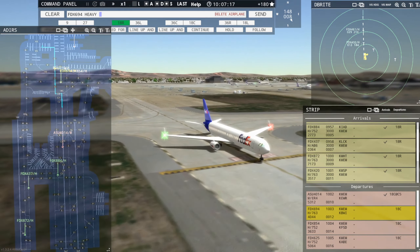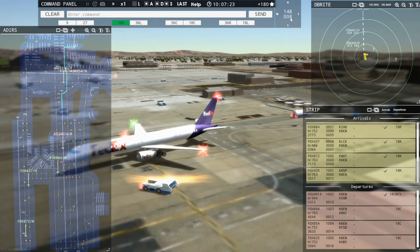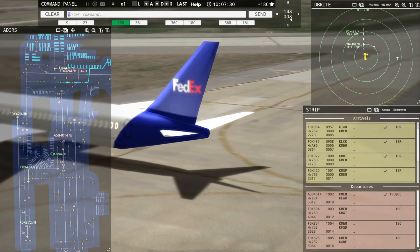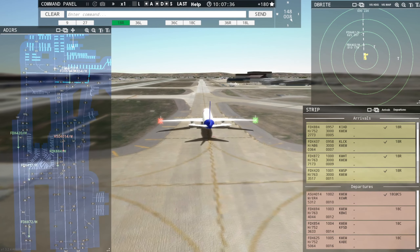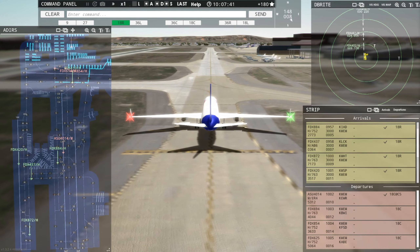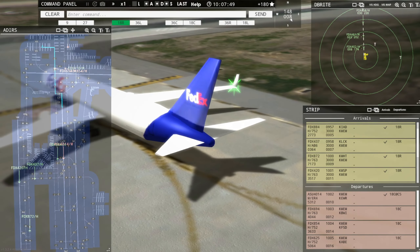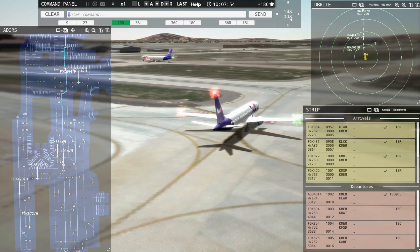Ground, FedEx 625 Heavy request taxi runway 18C. FedEx 625 Heavy, continue taxi. Continue taxi, FedEx 625 Heavy. Tower, FedEx 428 Heavy inbound runway 18R. FedEx 6904 Heavy, cross runway 9R. Crossing runway 9R, FedEx 6904 Heavy. FedEx 854 Heavy, cross runway 9R. Crossing runway 9R, FedEx 854 Heavy.